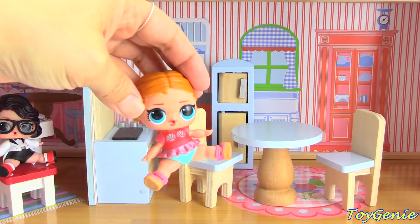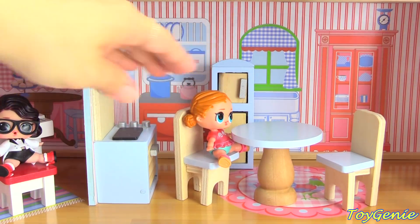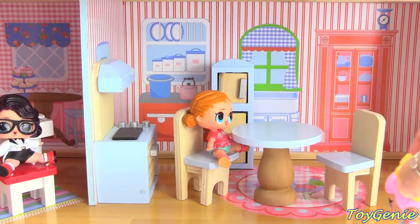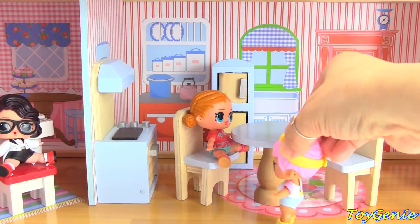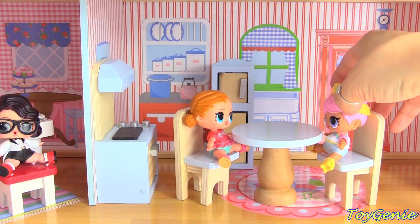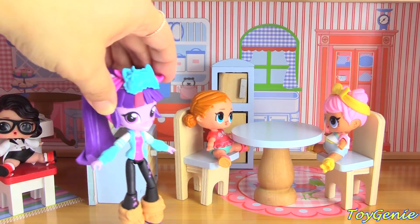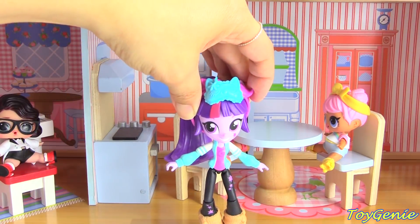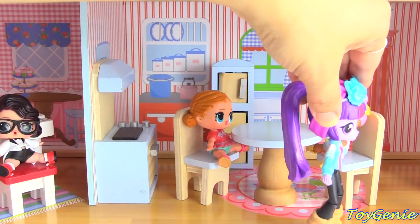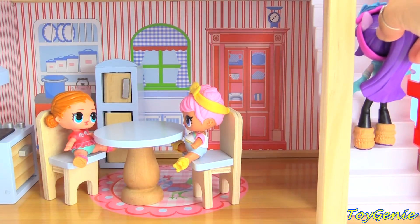Who will be eating in the kitchen? We have Vacay Baby — she's going to sit here. And here's Dawn, she's roller skating in and she's going to have breakfast with Vacay Baby. Here comes Twilight, and she's tired from a full day of studying. Twilight is heading upstairs.